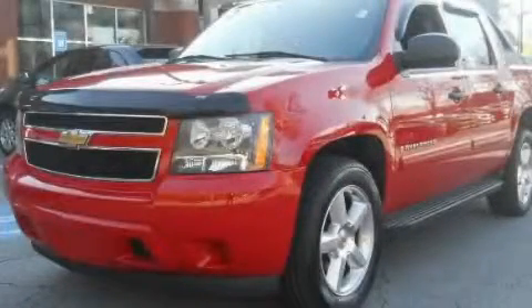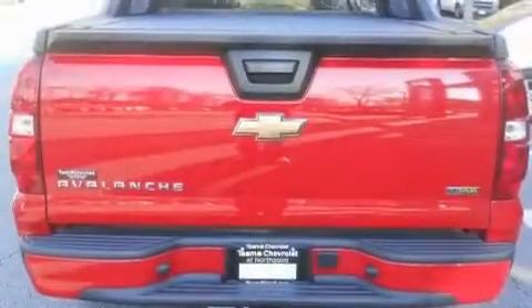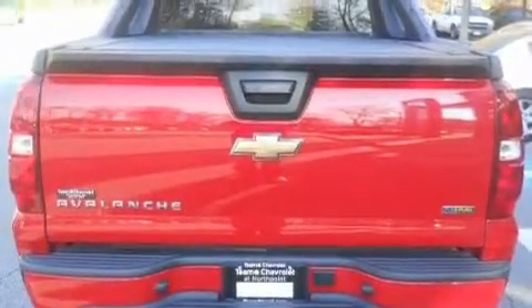This is a certified pre-owned 2008 Chevrolet Avalanche. Whether hauling, commuting, or towing, this truck is the right one for you.